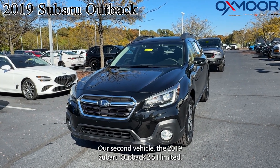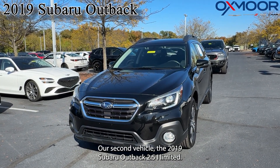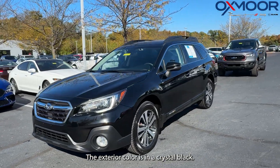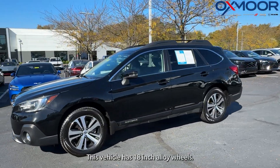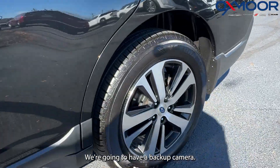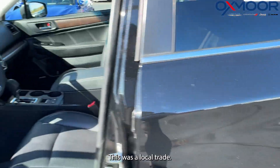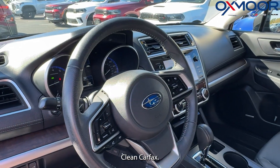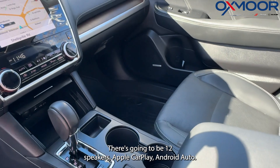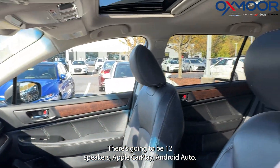Our second vehicle is a 2019 Subaru Outback 2.5i Limited. The exterior color is in crystal black. This vehicle has 18-inch alloy wheels. We're going to have a backup camera. This was a local trade, clean Carfax. We have a push-button start. There's going to be 12 speakers, Apple CarPlay, and Android Auto.